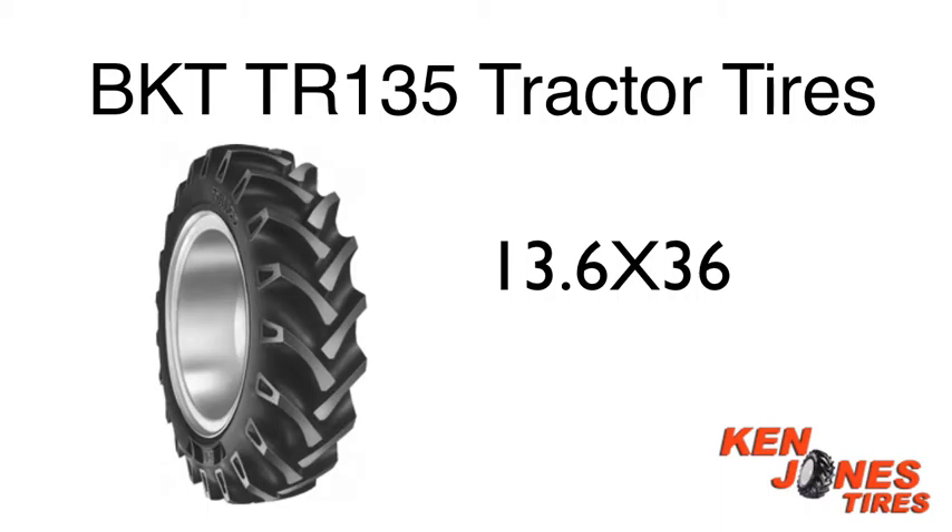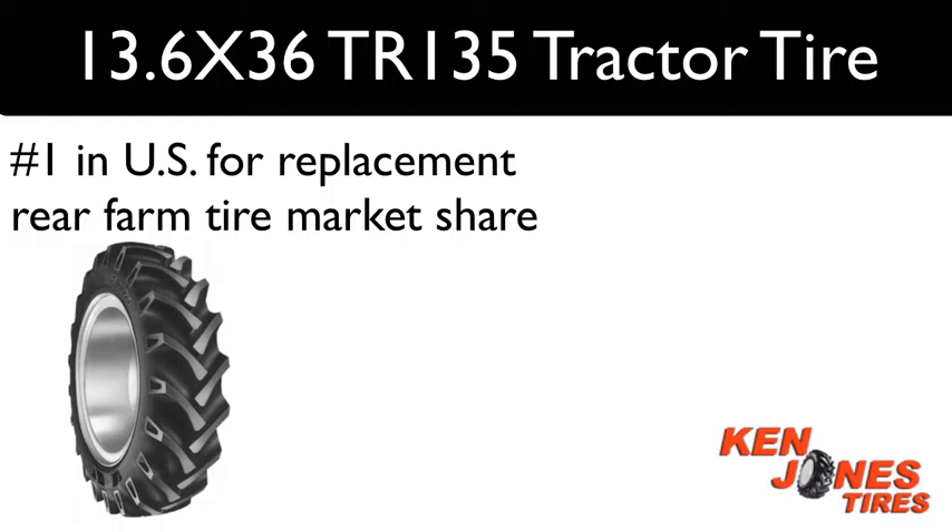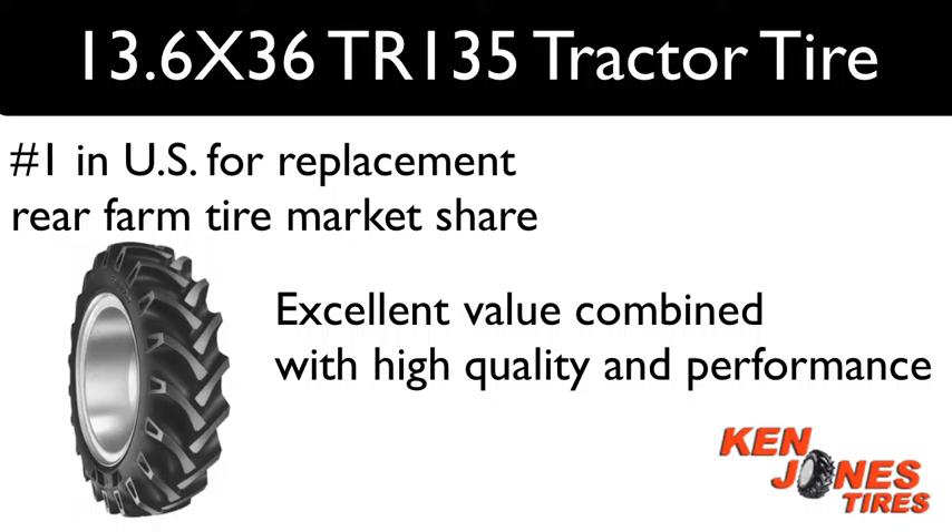BKT TR135 13.6 x 36 Rear Tractor Tires — these tires are one of the most preferred bias rear tractor tires in the United States. The BKT TR135 Farm Tires belong to a group of bias tractor tires that has recently become number one above both Goodyear and Firestone in the US replacement rear farm tire market share. BKT brand tires have built a reputation for excellent value combined with high quality and performance.